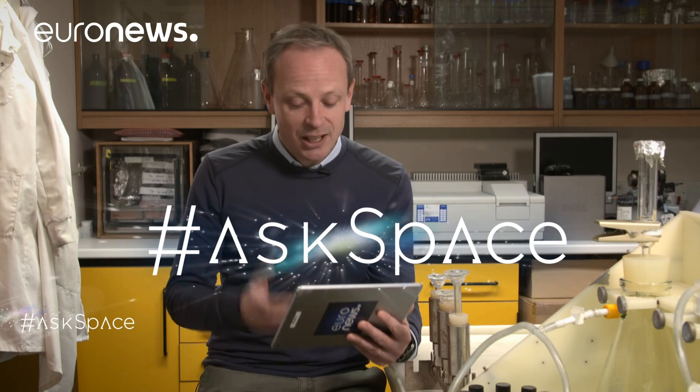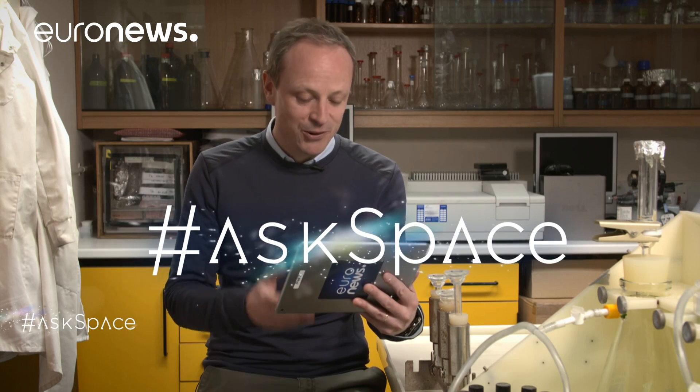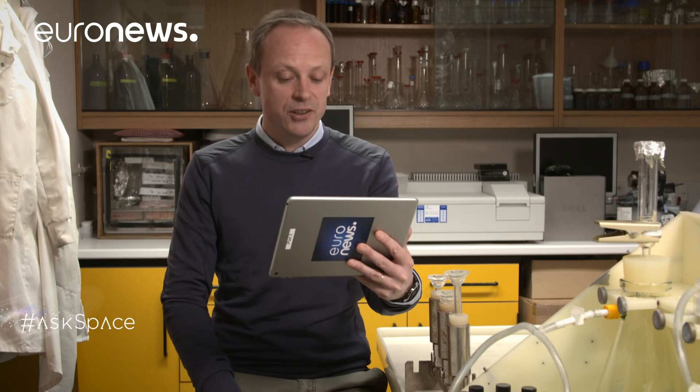We're now inside in the warm here at Plymouth Marine Labs, and we get to the part of the show where we take your questions about the universe and put them to the experts using the hashtag AskSpace. I'm joined via video link from California by Seth Shostak, who's a senior astronomer at the SETI Institute. Seth, we've had a lot of questions about aliens.